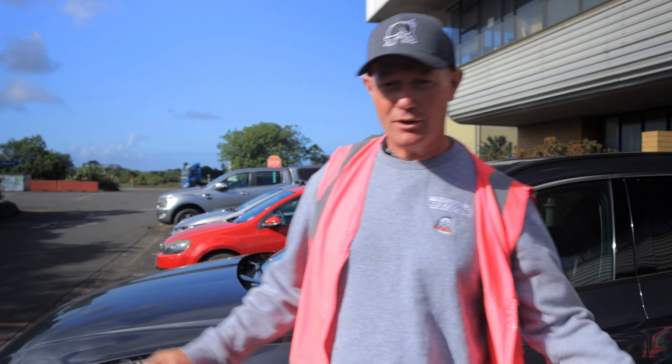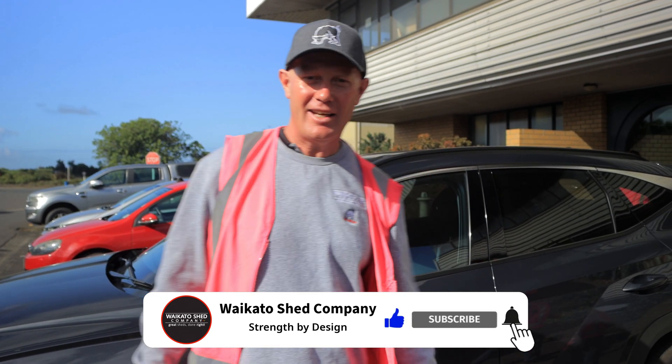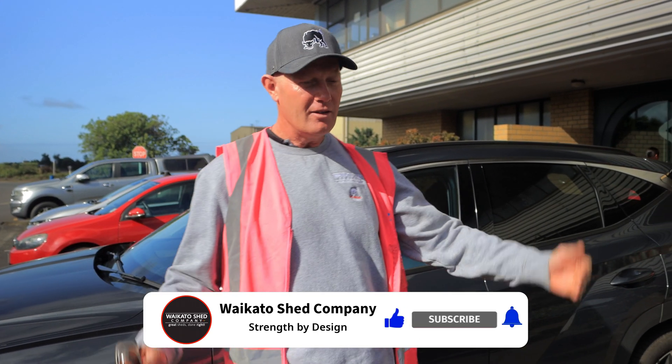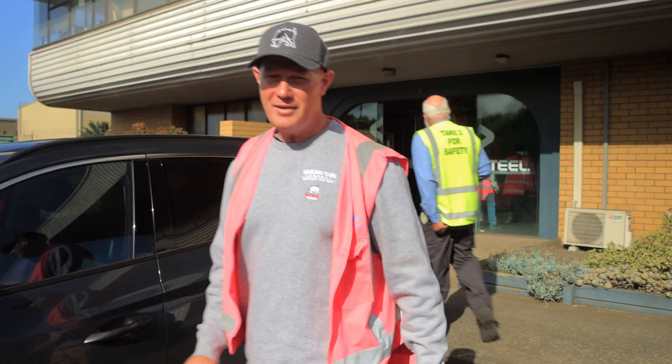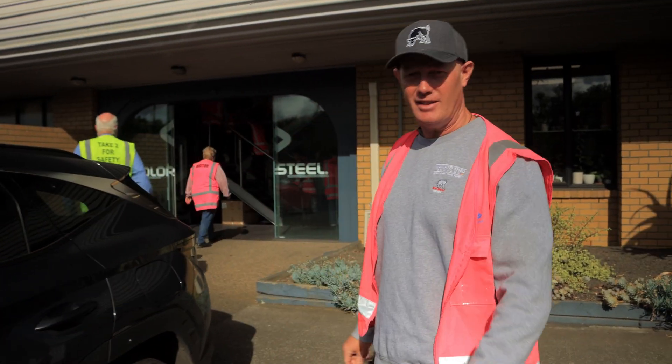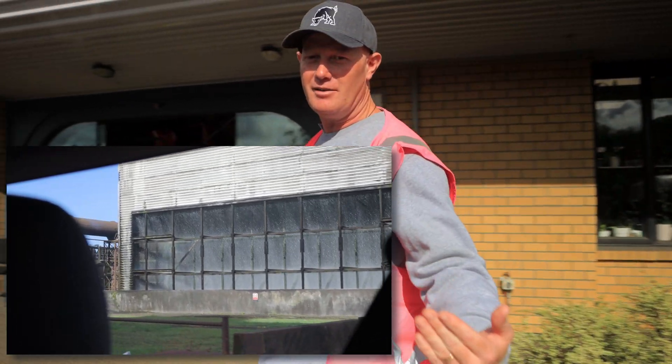Just on the cool tiki tour around — got to see some furnaces, slabs and that getting done. Going to roll on to where the colour steel gets made. We'll see what photos we can get and what footage we've got. It's been pretty cool so far — pretty intense. Let's come on inside and see where all our sweet colour steel comes from.